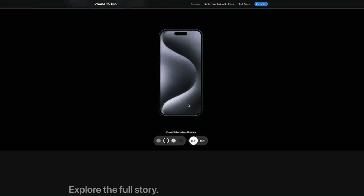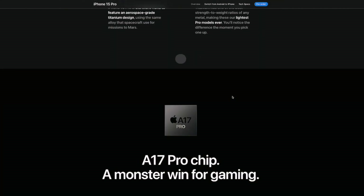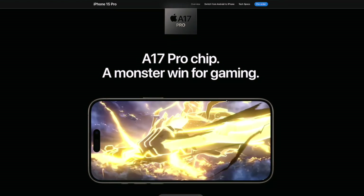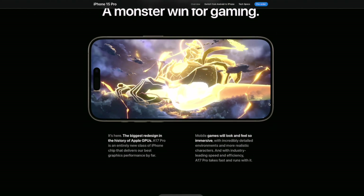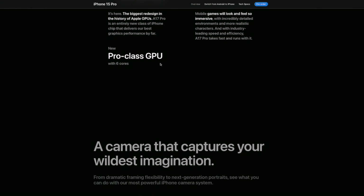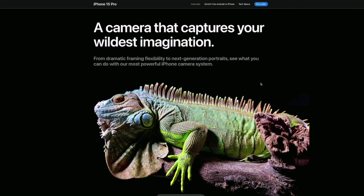Scrolling down on the specs — forged in titanium, and we've got the A17 Pro chip, which is a monster win for gaming. I'm not a heavy phone gamer but I do play some games from time to time. I still like to have a lot of power under the hood on any device I use. Pro-class GPU with six cores — no problem with that.